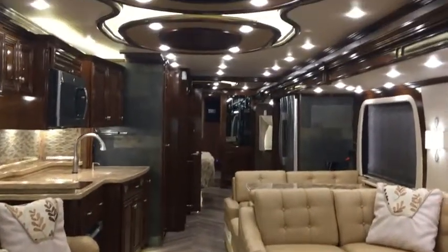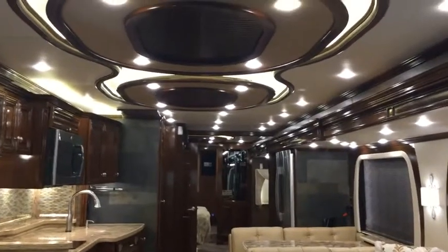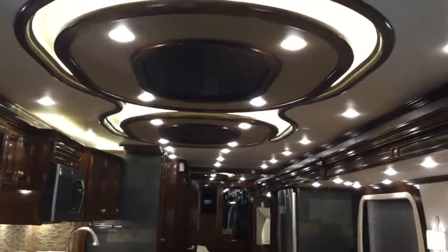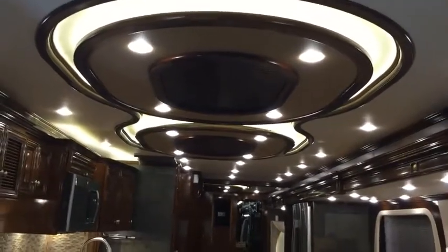Another great feature is that they have hidden all of the venting system for the fans, air, and heat behind these wonderful wood features.